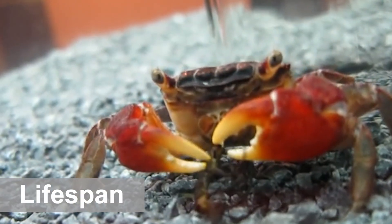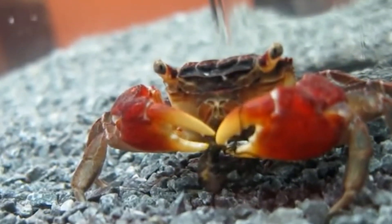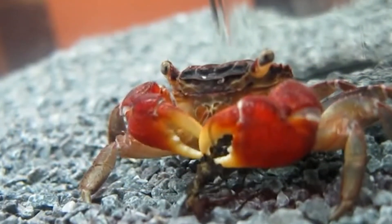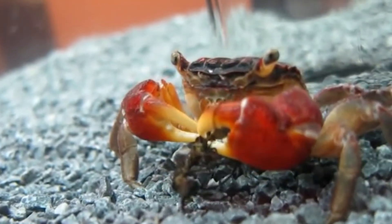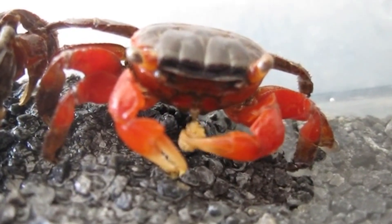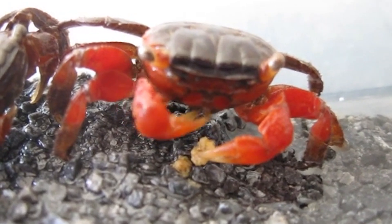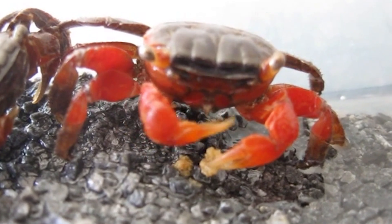In captivity, the average red claw crab lifespan is between 2 and 2.5 years. However, this is only possible if you're providing them with the very best environment. Like all aquatic animals, these crabs are sensitive to water conditions. They're often advertised as freshwater aquatic crabs — that's simply not true. These crabs need both air and brackish water to truly thrive. When kept in freshwater, red claw crabs have much shorter lifespans, and many will only last a few months.